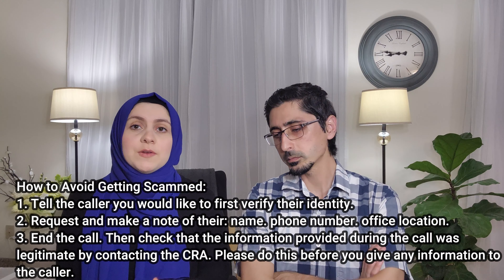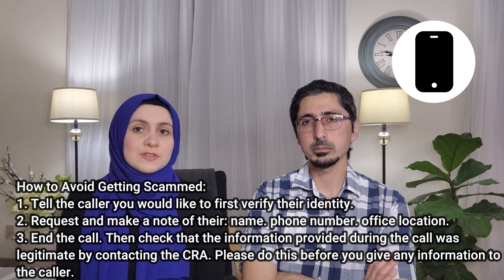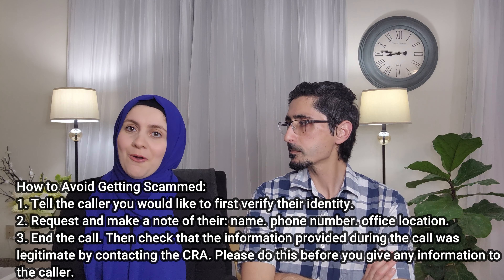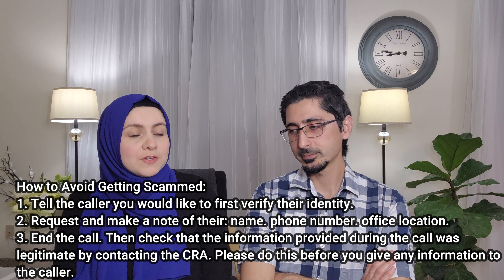We also recommend that you never share your SIN number with anyone ever, especially over the phone. It's very rare that anybody is going to call you and ask you for your social insurance number. We also recommend that you don't keep it on you either — just leave it at home where it's safe and sound. We definitely encourage you not to take any pictures of it either, because we have heard of a lot of stories from friends and family that have gotten their phones hacked and their social insurance number stolen. For more information on how you can apply for your SIN, we will put a link in the description below.